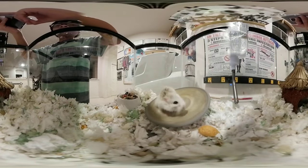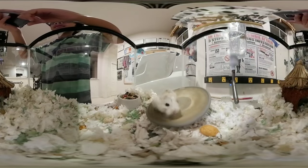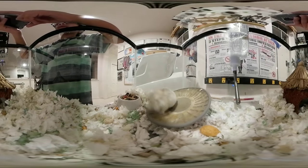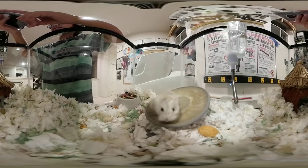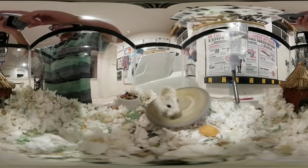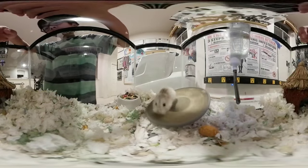First 360 hamster cam — looks nice, looks cute, everything that I wanted in six minutes and more seconds. Alright, I'm going to close this 360 hamster cam. Good night.